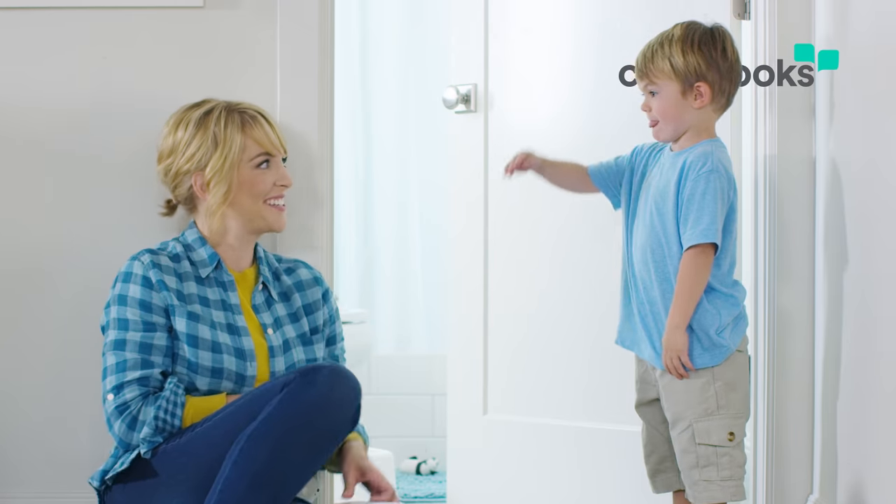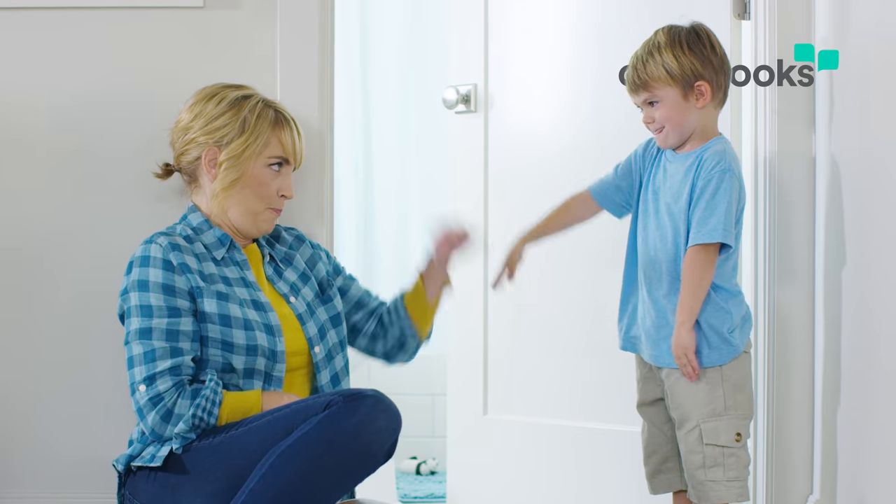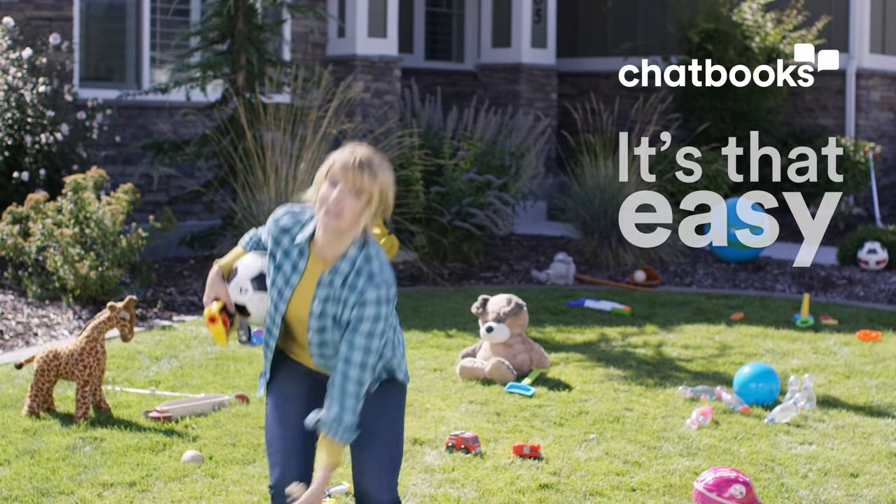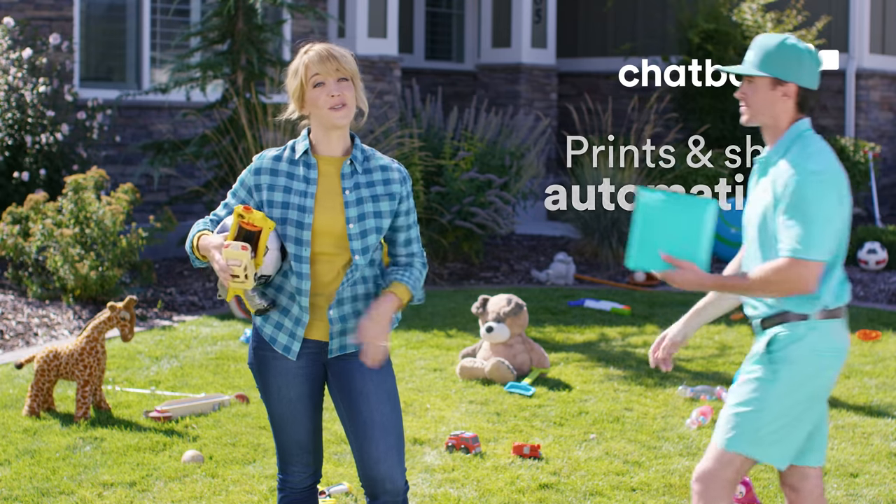Then your photo books won't just be for special occasions — they'll be for all the quirky daily stuff you and your family care about. Yes, it's that easy. It really prints and ships your photo books without you having to lift a finger.